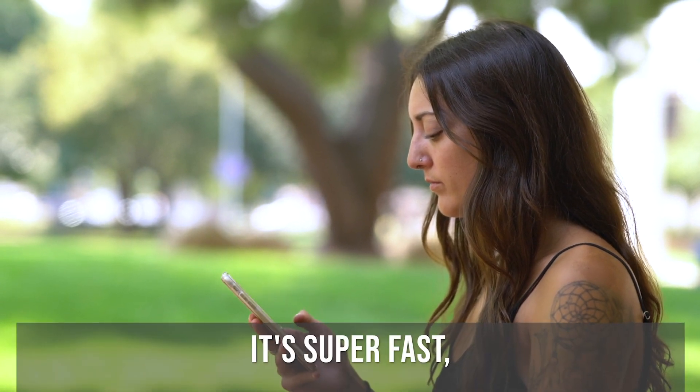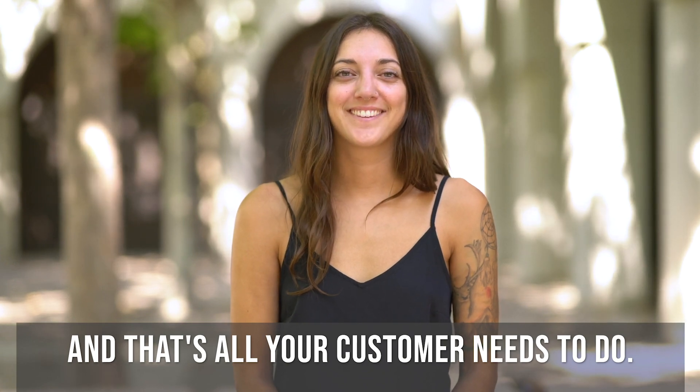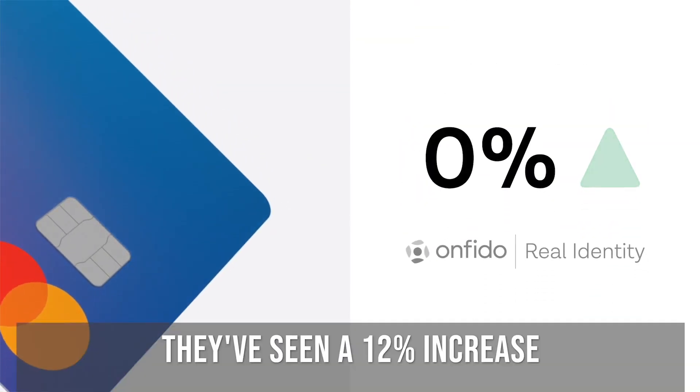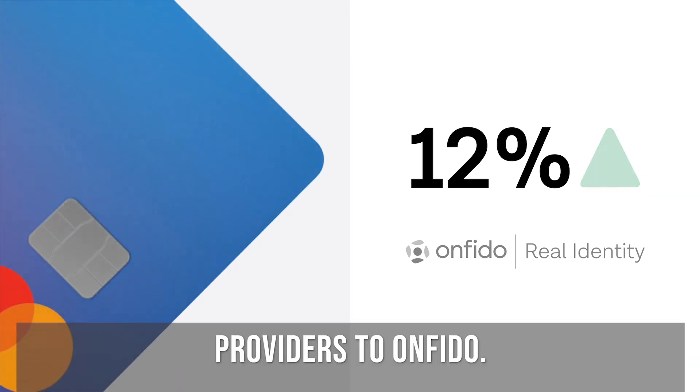It's super fast and it happens completely in the background. And that's it — that's all your customer needs to do. Businesses like Revolut are signing up thousands of customers every day. They've seen a 12% increase in onboarding since switching from their alternative providers to Onfido.